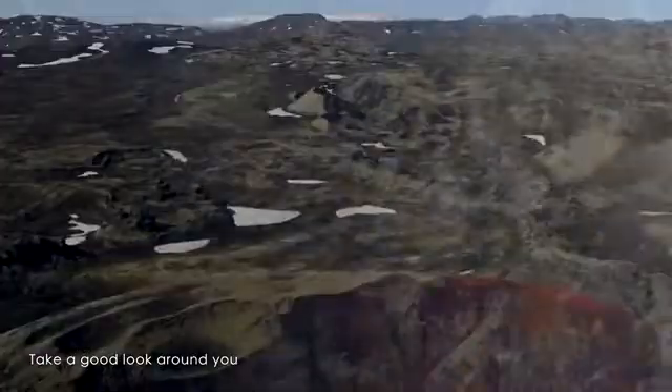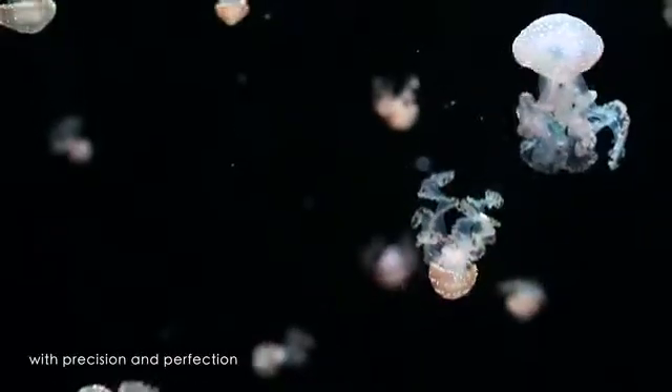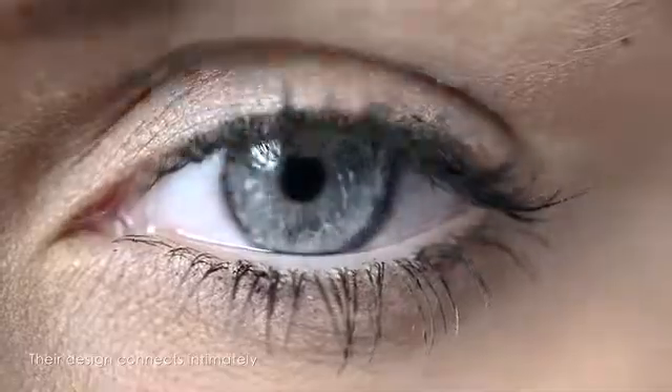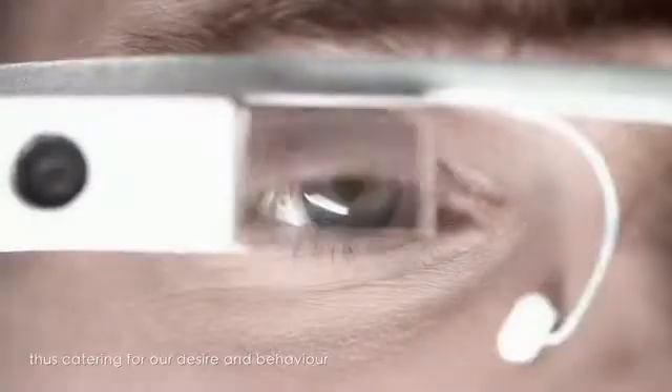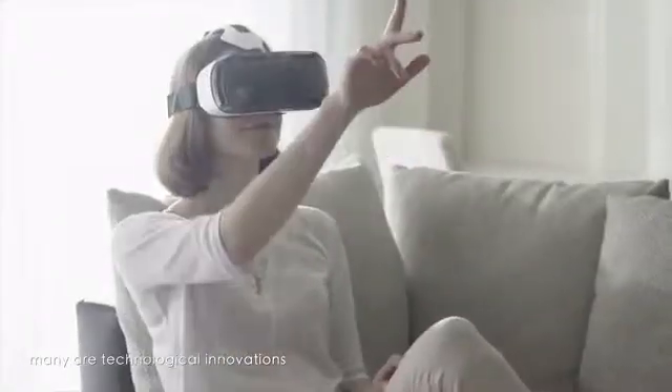Take a good look around you. You will easily notice creations that are crafted with precision and perfection. Their design connects intimately with our feelings and body contour, thus catering for our desire and behavior. Among these creations, many are technological innovations.